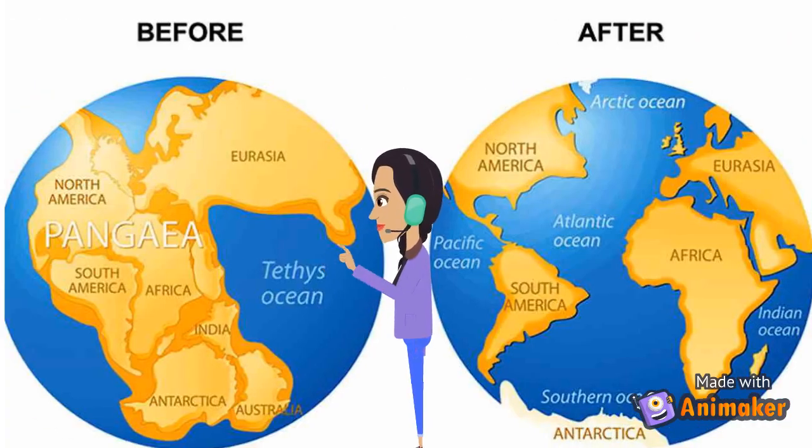What is a continent? A continent is one of Earth's seven main divisions of land. Before the continents were formed, they were all combined together as one massive supercontinent called Pangaea. Pangaea was surrounded by a single ocean called Panthalassa.